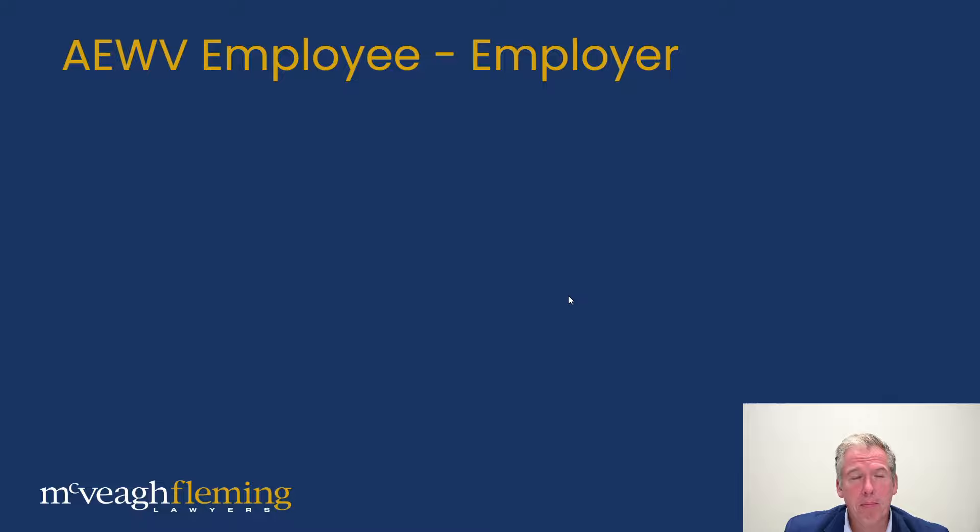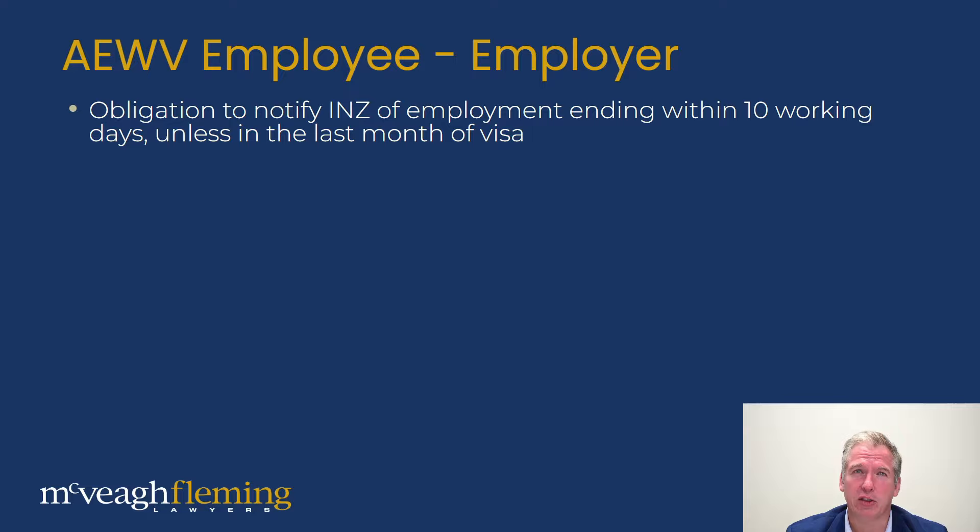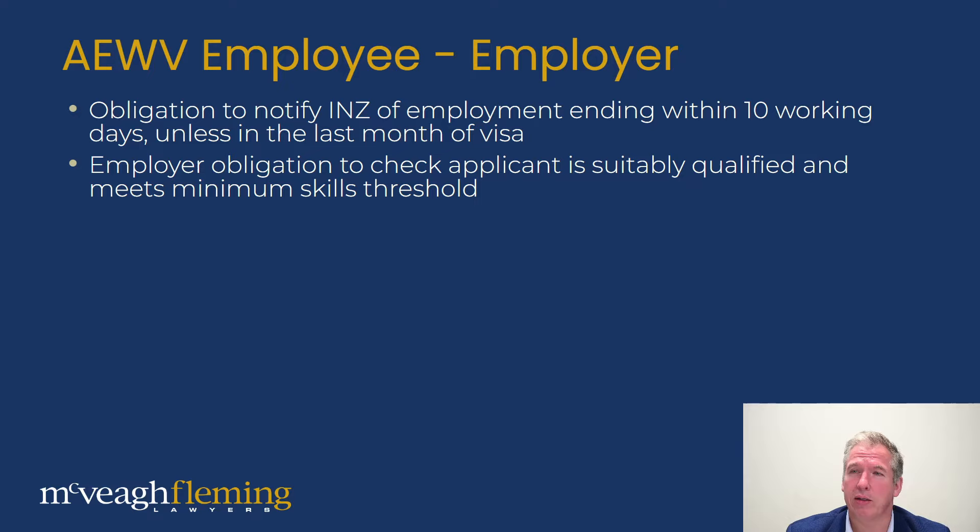On the employer side, there are a lot of changes — we'll cover just a couple today, but one of the largest of the three amendment circulars was all about employer changes. If you are an employer, definitely come see us and make sure you're doing this correctly. There is now an obligation for employers to notify Immigration New Zealand of employment ending within 10 working days, unless it's in the last month of the visa. Up until now it's generally been on the employee to notify immigration about a change in circumstance — now there's a requirement on the employer, and if you don't comply you could be in trouble. There's also an obligation for the employer to check that the applicant is qualified and meets the minimum skills thresholds.